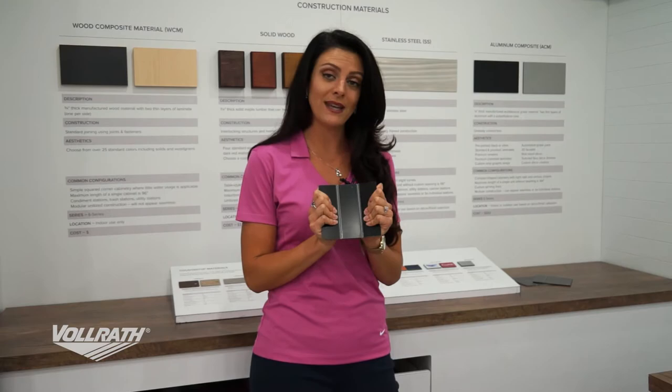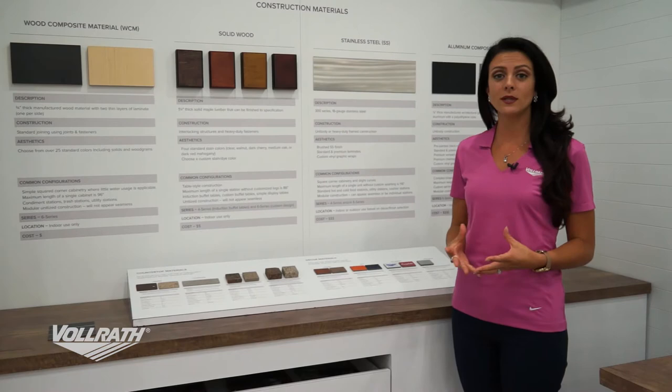Moving on to the different decor materials we can use. We have laminates as an option. We can also paint — we have a full automotive grade paint booth, which means we can custom match any paint you need.